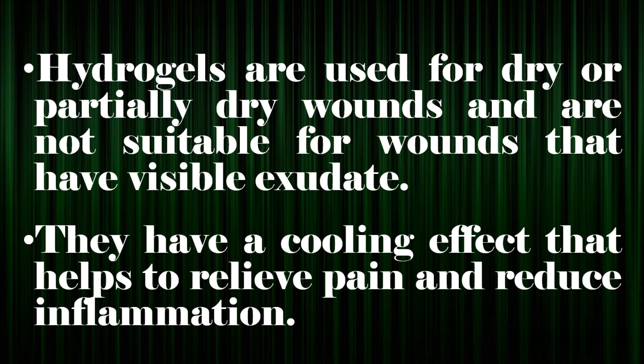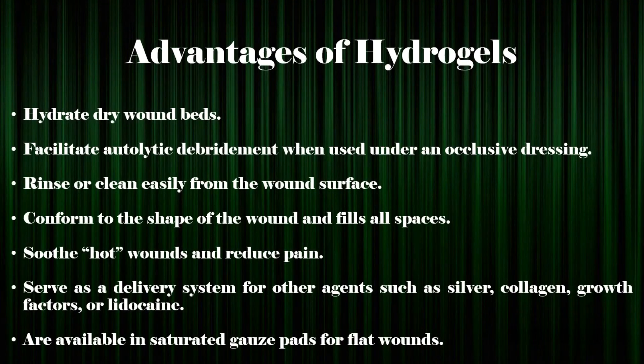Hydrogels are used for dry wounds and are contraindicated for wounds that have visible exudate. They have a cooling effect that helps to relieve pain and reduce inflammation. Advantages of hydrogels: hydrate dry wound beds; facilitate autolytic debridement when used under an occlusive dressing; rinse or clean easily from the wound surface; conform to the shape of the wound and fill all spaces; soothe hot wounds and reduce pain; and serve as a delivery system for other agents such as silver, collagen, growth factors, or lidocaine. They are available in saturated gauze pads for flat wounds.